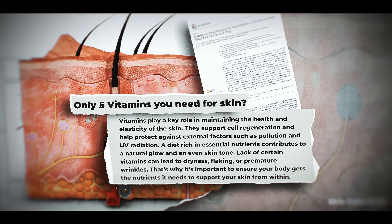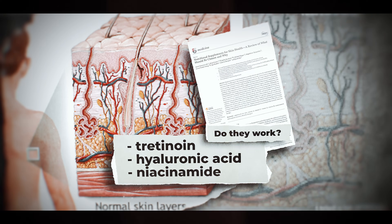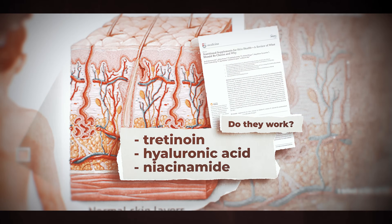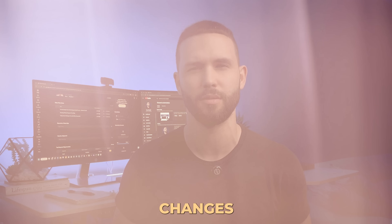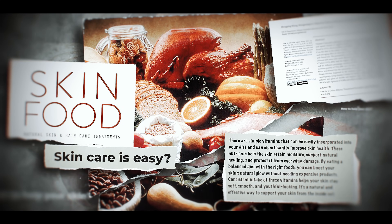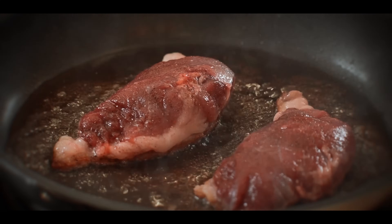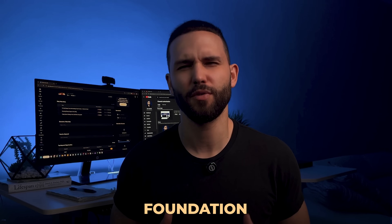Could five vitamins be the missing link between you and your younger-looking skin? Your skin isn't just aging from time — it's starving for nutrients and needs to rebuild itself. I've used tretinoin, hyaluronic acid, and niacinamide. And don't get me wrong, they help, but it wasn't until I focused on internal support that I saw real lasting changes. In this video, I'll break down the five most powerful vitamins that naturally rebuild your skin structure, smooth fine lines, and restore that glow — plus a bonus that dermatologists swear by but most people completely overlook.